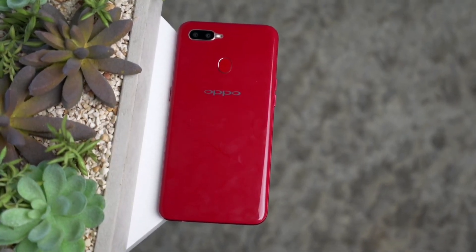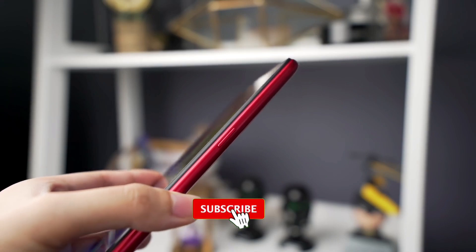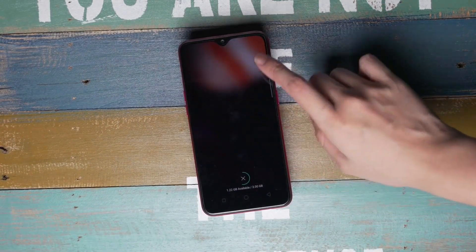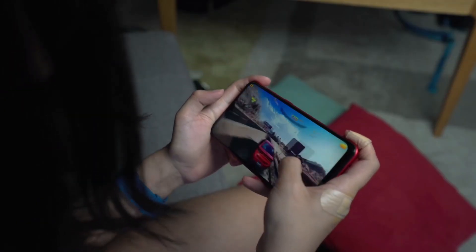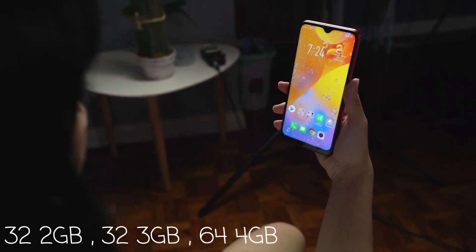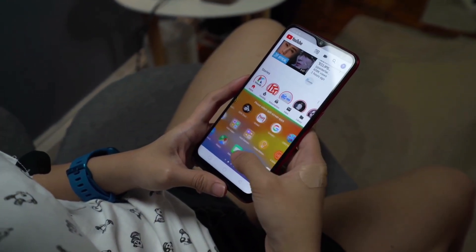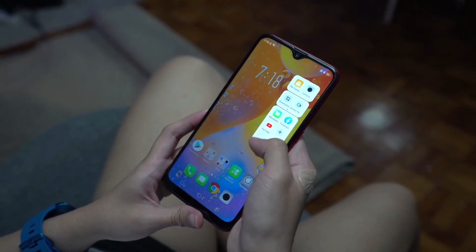أول هاتف لدينا من فئة 6,000 حتى 38,000 سنتيم وهو Oppo A5s. هذا الهاتف ليس ممتازاً في الألعاب لكنه جيد ويفيد في الفترة الحالية. يأتي مع معالج MediaTek Helio P35 بدقة 12 نانومتر، أوكتا كور 2.3 جيجاهرتز، مع وحدة معالجة رسومية PowerVR GE8320. يأتي مع Android 8.1 Oreo وواجهة ColorOS 5.2، مع خيارات تخزين 32+2GB أو 32+3GB أو 64+4GB، وبطارية ضخمة 4,230 مللي أمبير. شاشته بحجم 6.2 إنش بدقة HD+ مع طبقة حماية Corning Gorilla Glass 3، ومدخل Micro USB 2.0.